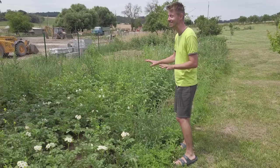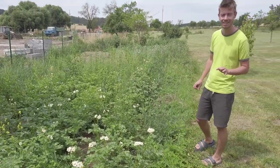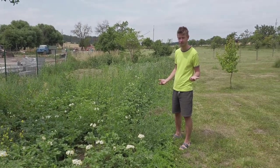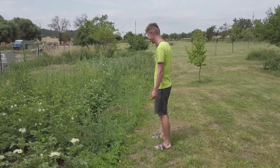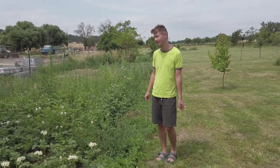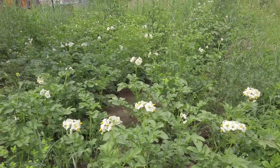Guys, don't judge us. This doesn't look very pretty. These are our potatoes hidden in weeds. Weeds are everywhere because we don't care — it would be too much work. But the potatoes are growing. There are flowers, so maybe soon they will be ready.